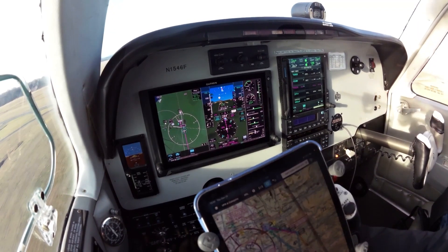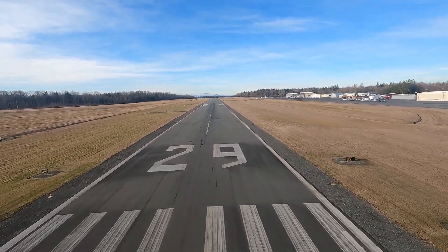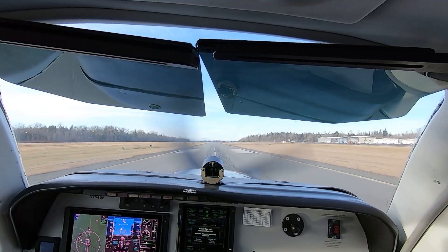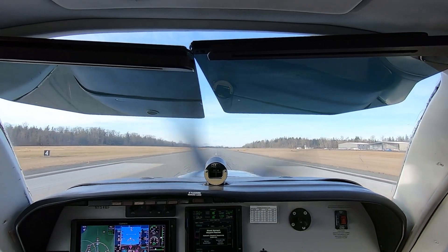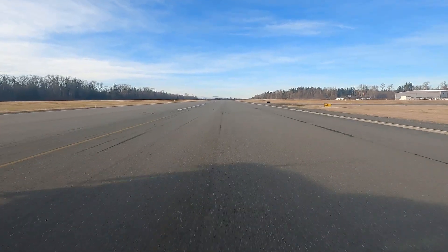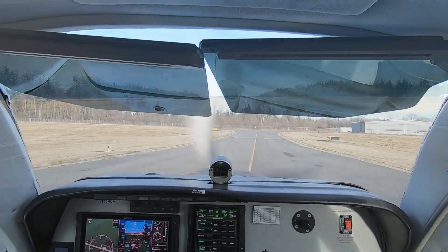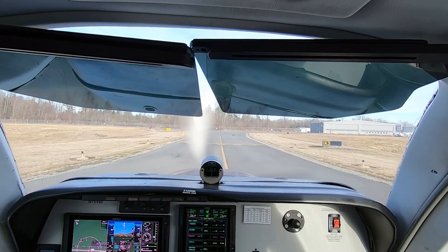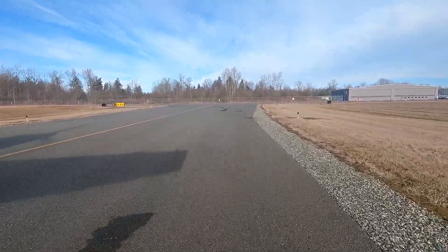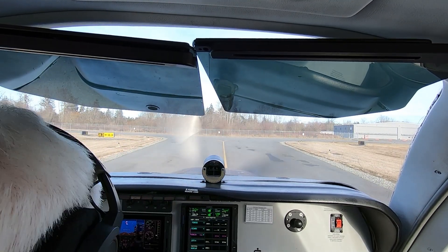We're back in the groove. 3 green. Skagit traffic, 531 November Delta departing runway 29 to the northeast. Skagit traffic, Warrior 90 Quebec midfield left downwind runway 29, touch and go. Skagit traffic, Skywagon 2810 Kilo, about 3 mile final, now landing runway 29. Bonanza 46 Foxtrot, Fox start clear of runway 29 at Alpha 3. Skywagon 2810 Kilo, we're crossing the river to final runway 29, touch and go.